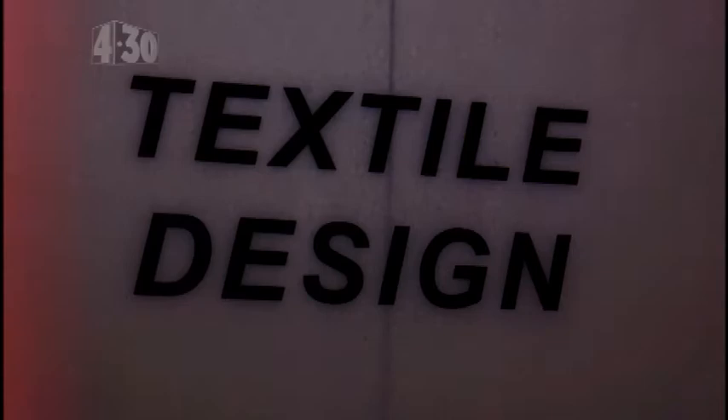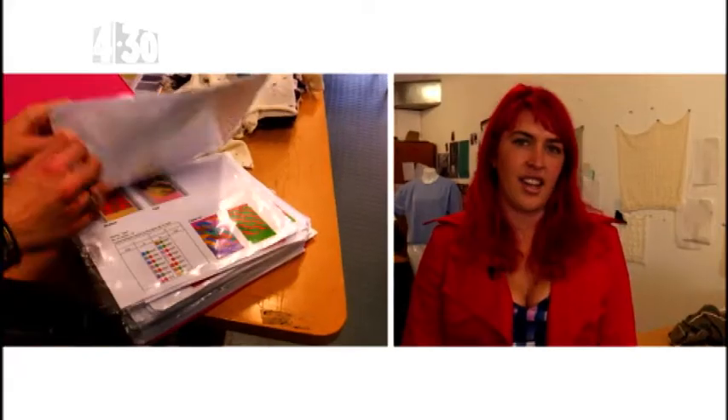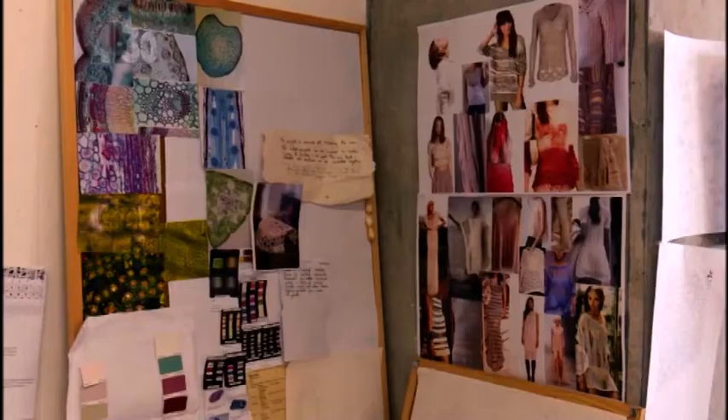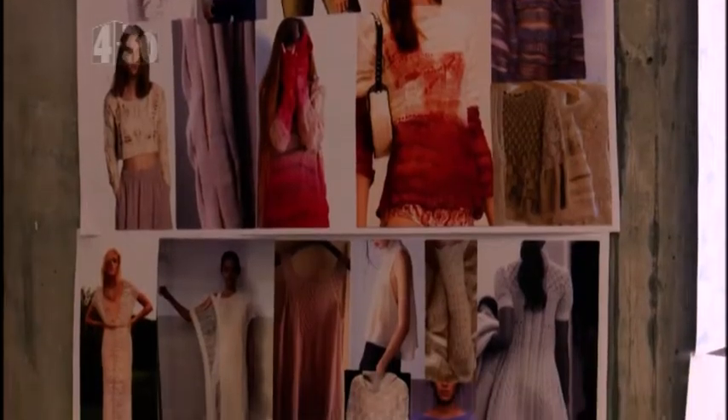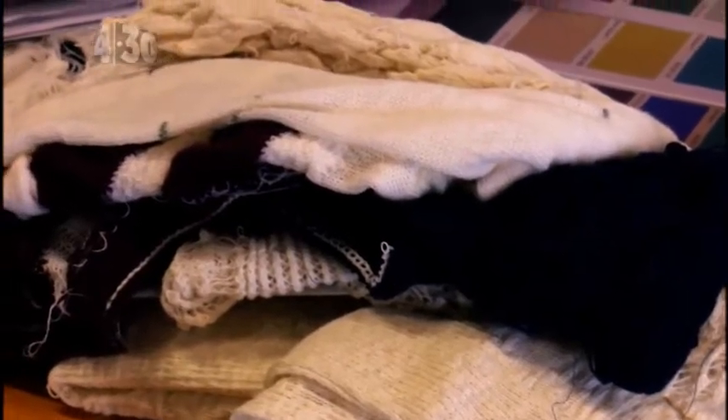Hi, I'm Drew and I'm Bronte and we're third-year textile students at AUT. I originally came to AUT to study fashion design, but after two years I realized that textile design was going to be better suited for me. I get to create everything from scratch and create really beautiful fabrics, and we can then take those through to either interior design or fashion design if we want.